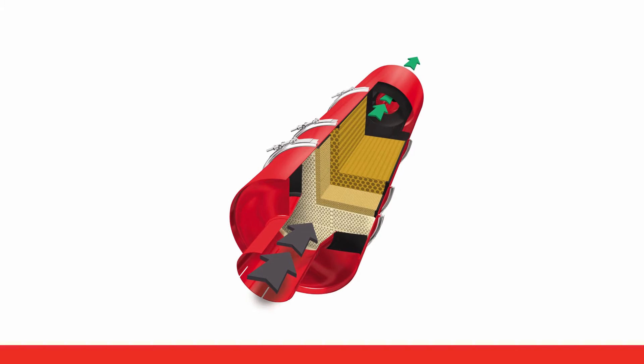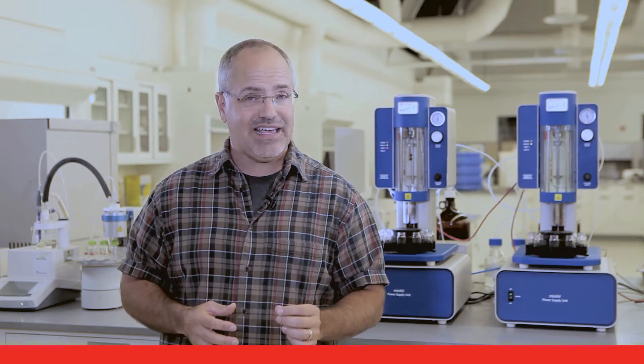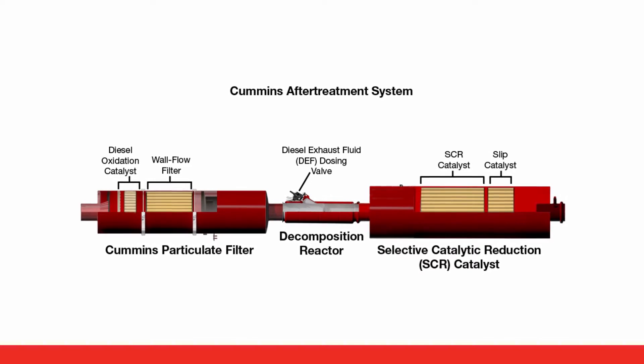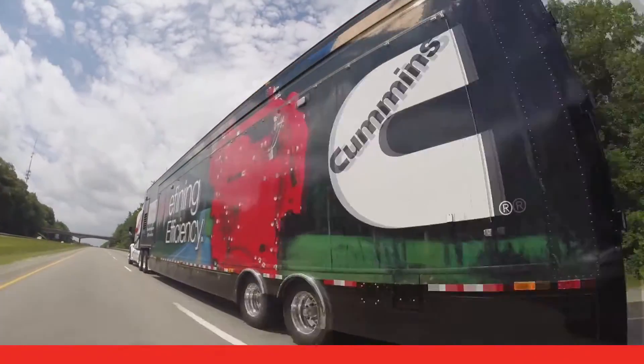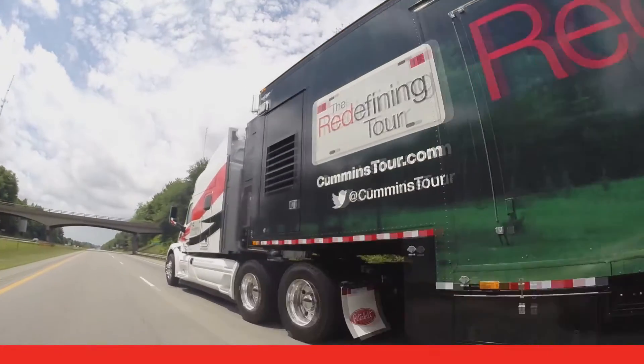Cummins on-highway engines built after January 1st, 2007 all have a particulate filter to remove exhaust matter. In addition, Cummins on-highway engines built after January 1st, 2010 use a Cummins after-treatment system which includes selective catalytic reduction, or SCR technology. Cummins engines use clean diesel technology which leads to near-zero emissions.